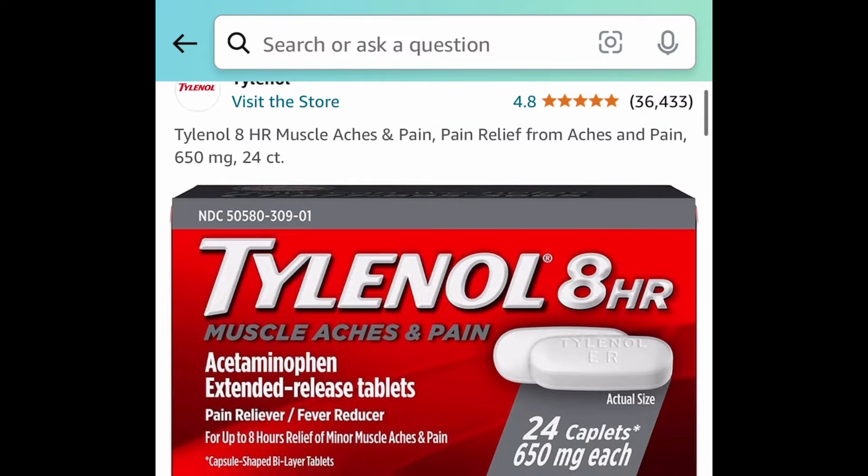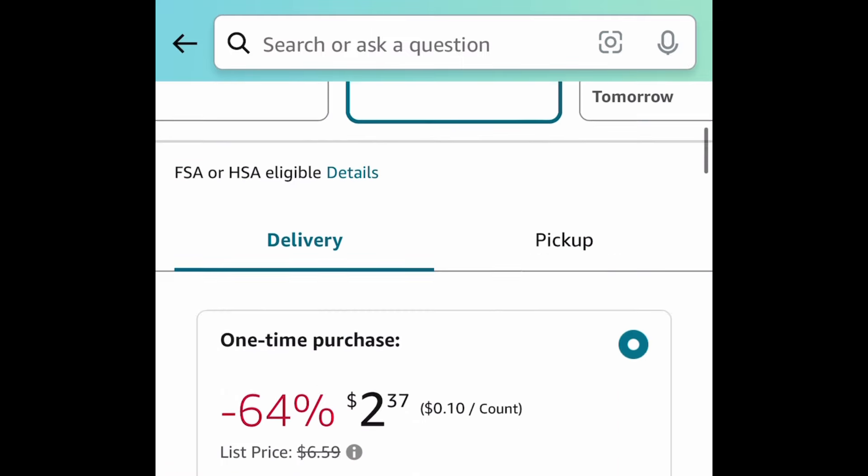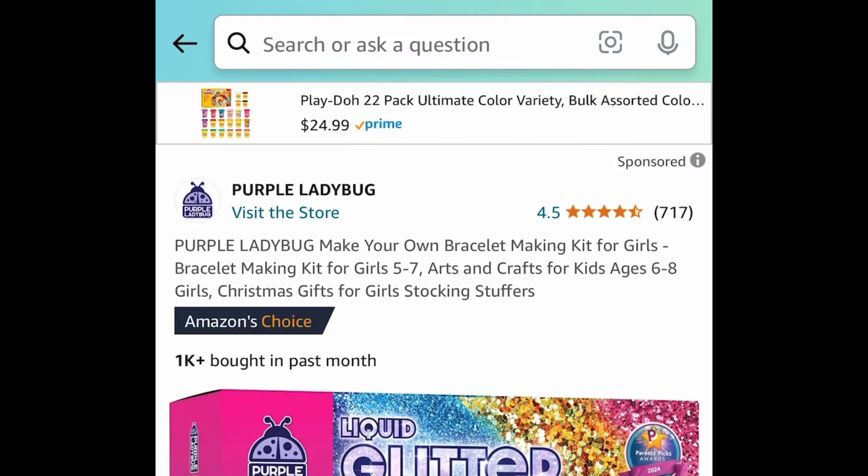Tylenol PM 24-count is currently $2.72. Another Tylenol item — this is the eight-hour muscle ache and pain 24-count as well, at $2.37.